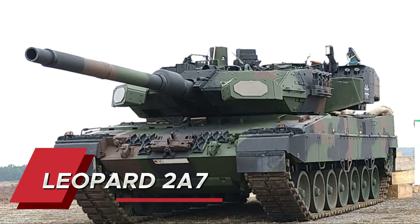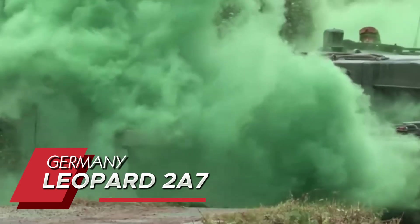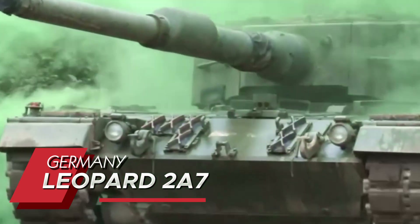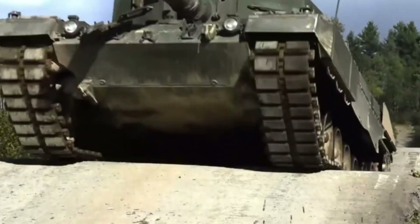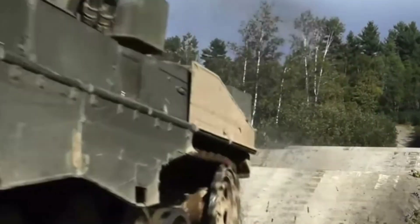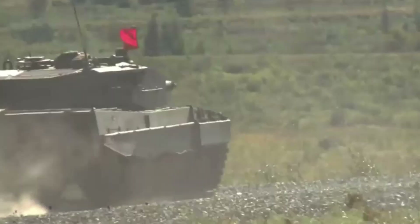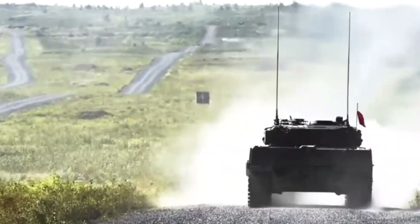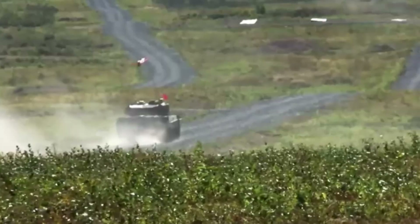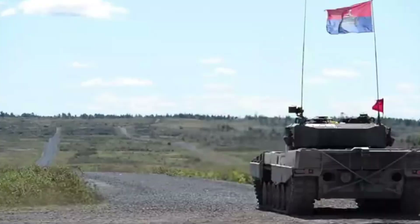Germany's Leopard 2A7 roars into third place with capabilities that seem straight out of science fiction. Its digital fire control system can hit targets with over 90% accuracy while moving at full speed over rough terrain. The commander's independent thermal viewer can detect heat signatures at ranges exceeding 7 kilometers, and the tank's modular protection system can be optimized for different threat environments within hours.